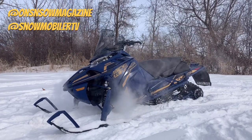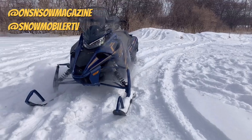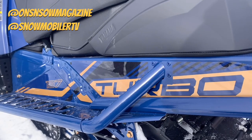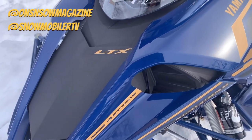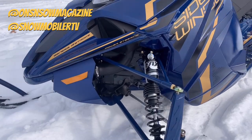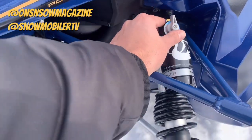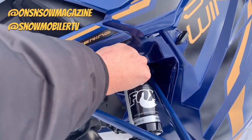We're back taking a look at more 2022 sleds, and in this video we're going to take a look at the 2022 Sidewinder LTX GT with electronic power steering. This model, the GT in particular, has earned a reputation among seasoned high mileage riders for its rock solid performance and practical comfort. Let us take you on a quick tour of the features and benefits that are going to help back up that theory.